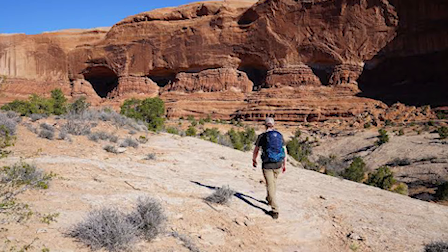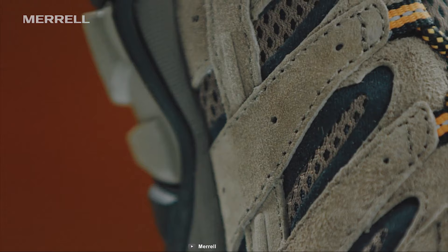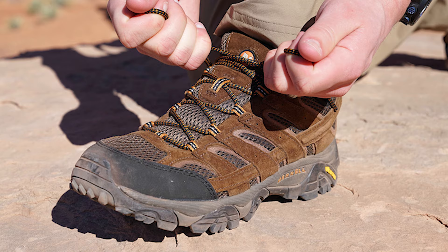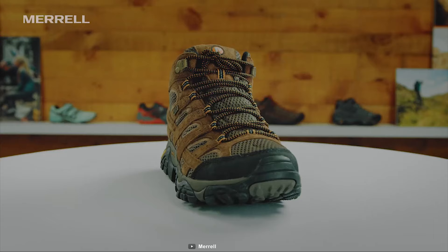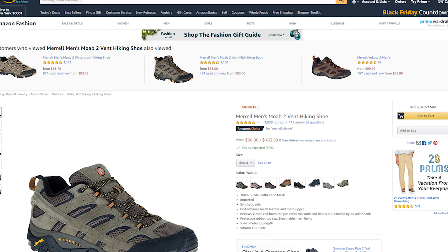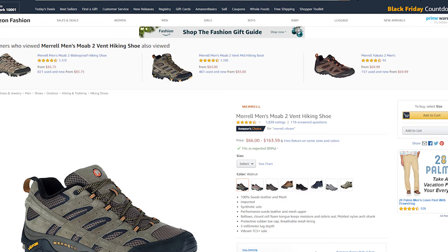It features a protective rubber toe cap that protects your toe from sudden impacts so you can go hiking worry-free. Weighing in at only 15 ounces, this hiking shoe is super lightweight and can provide a comfy feel on any hiking trip. If you are looking for a durable shoe that you can wear all day on your trip comfortably, then the Merrell Moab 2 Ventilator is the right choice for you. With good reviews and ratings from customers, you can get this shoe starting from $66 on Amazon.